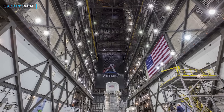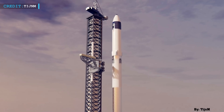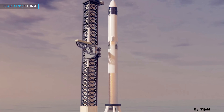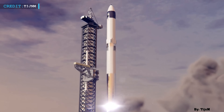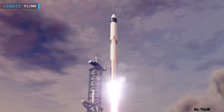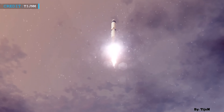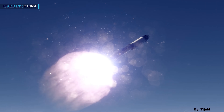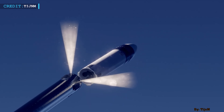While each SLS launch can cost NASA over $2 billion, SpaceX's approach leverages reusability, bringing down costs and making space more accessible. NASA's Human Landing System program has 27 specific system requirements for Starship, focusing on efficiency and flexibility, allowing SpaceX to operate within its unique framework of innovation.